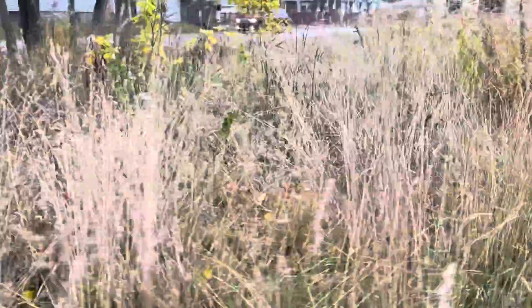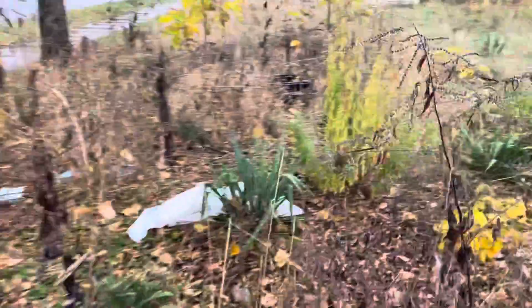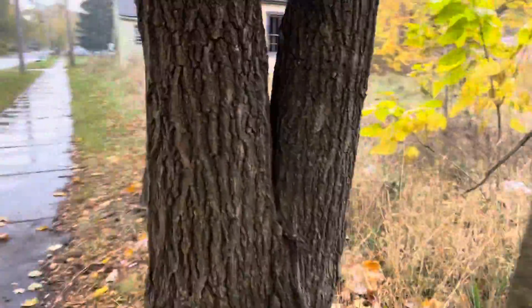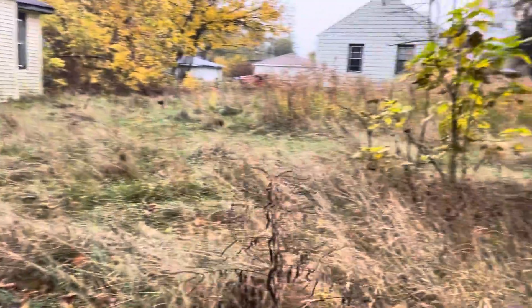Now this one is directly across the street from the other — not quite as bad, but it's got its challenges. There's the debris, of course. And for whatever reason, the closer you get to the property itself — the house — it kind of subsides.